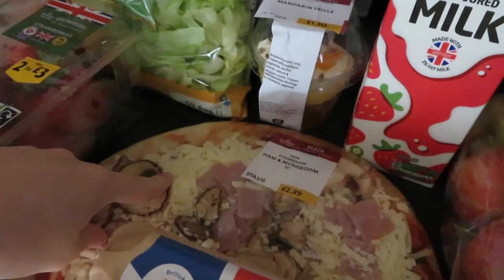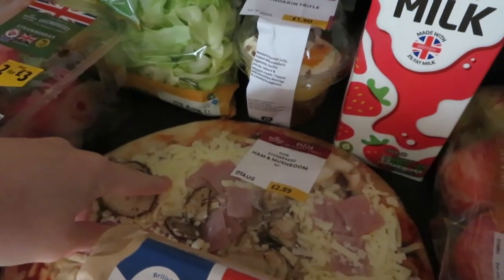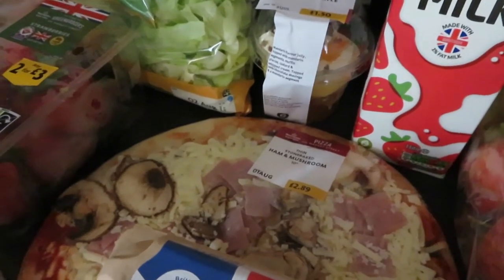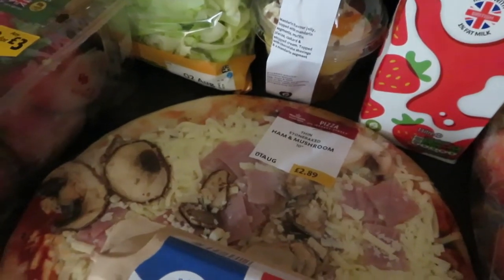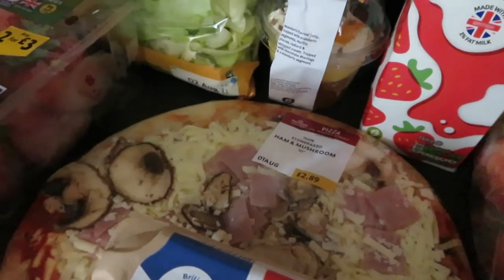And then we got a pizza. This is actually best before tomorrow so we're probably going to have to eat it tonight. We have had pizza today already so I don't know what we're going to do — we might freeze it and then have it another day. But yeah, we've got a ham and mushroom pizza. I've just got an obsession with mushrooms; anything with mushrooms I want it.